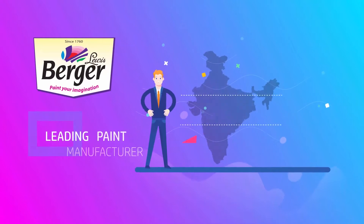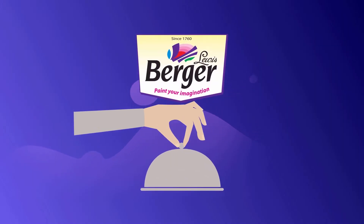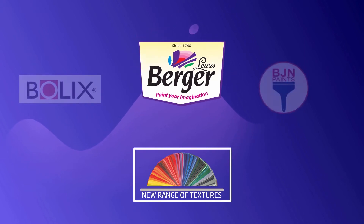Berger Paints, one of the leading paint manufacturers in India, has a range of ravishing exterior textures for your homes. Berger Paints now introduces a new range of textures which is a result of two other paint pioneers coming together.